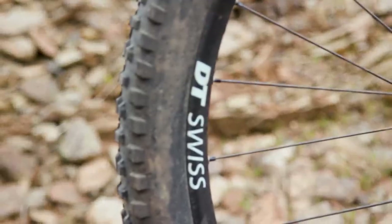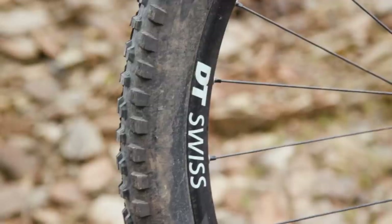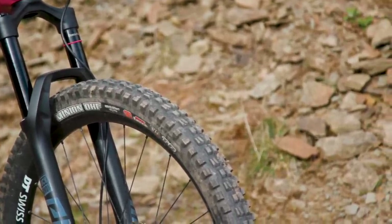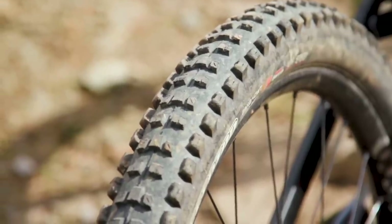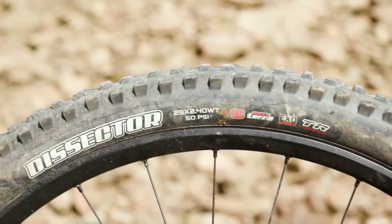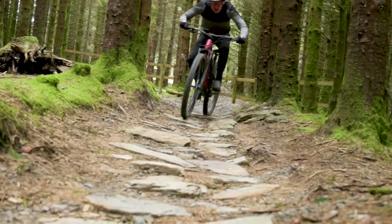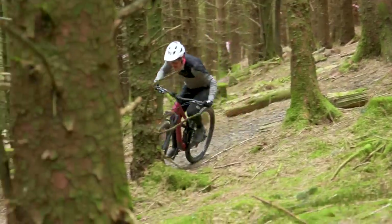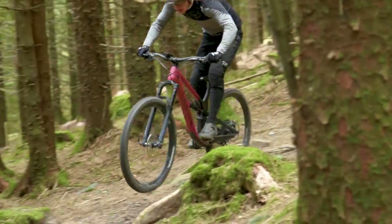As we see frequently, DT Swiss provide the wheels, this time with a 30mm wide internally M1900. They're shod in Maxxis tyres — a 2.5-inch Minion DHF at the front, and a slightly faster but still aggressive 2.4-inch Dissector at the back. They're both proper triple compound with EXO sidewalls. The Minion is one of my favourite tyres with decent, predictable grip without too much drag. The Dissector impressed too — it rolls and corners well while still having plenty of grip.